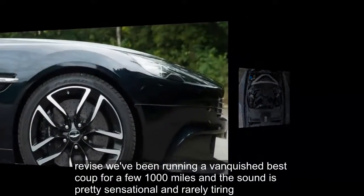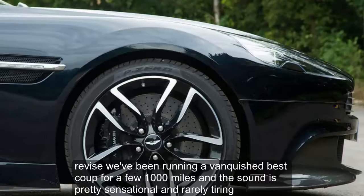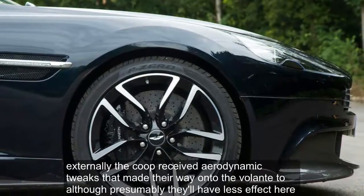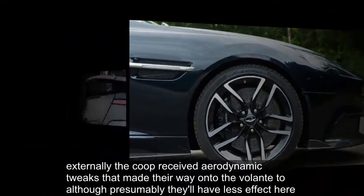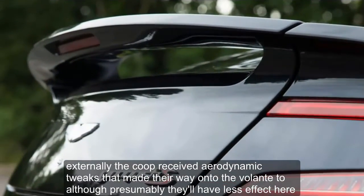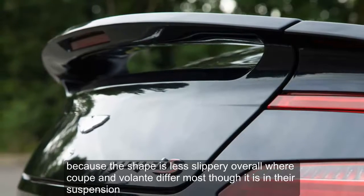We've been running a Vanquish S Coupe for a few thousand miles and the sound is pretty sensational and rarely tiring. Externally, the Coupe received aerodynamic tweaks that made their way onto the Volante too, although presumably they'll have less effect here because the shape is less slippery overall.